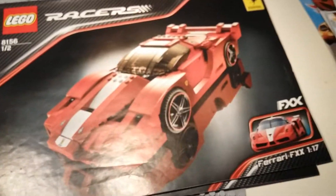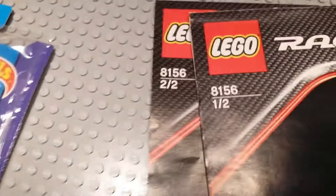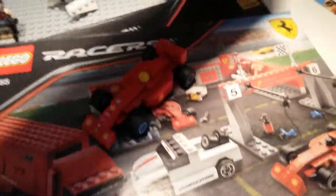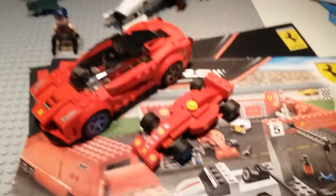I also have the FXX. It's two books, that one. That's really nice. That is the yellow one, car number six.